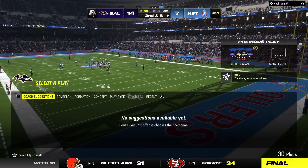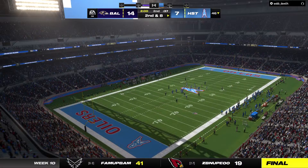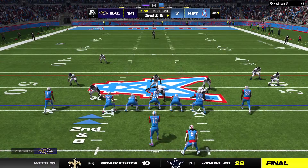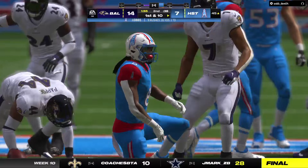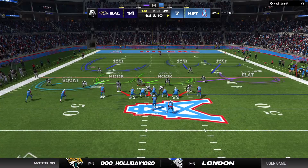On first and ten, here's Gibbs — and he'll be taken down after a short gain, taking us to the two-minute warning. Second down and eight. Another run for Gibbs, and he'll be brought down at the 45-yard line. Nine yards to pick up there, and it's a first down. Even though they gave up more than they wanted to on that play, it illustrates how well they've bottled him up throughout the game — that was his longest run of this contest.